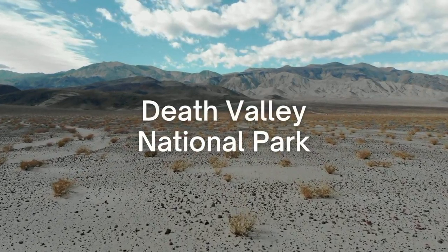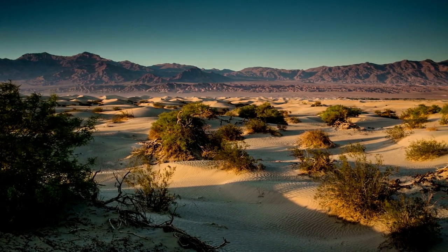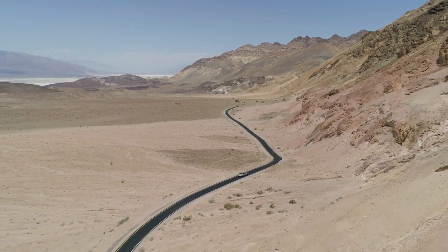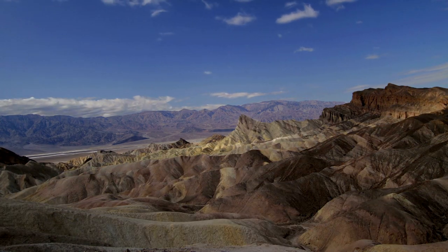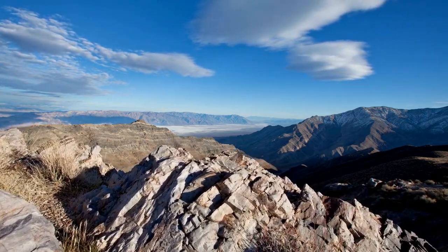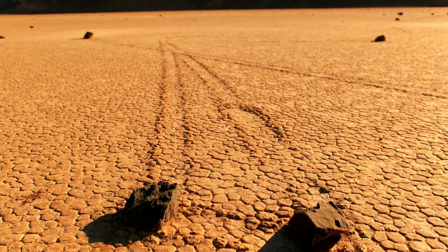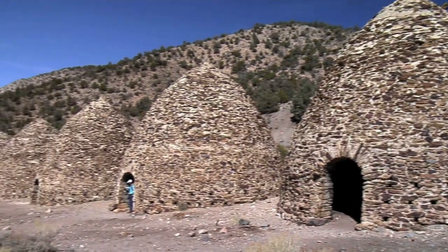Death Valley National Park is the hottest, driest, and lowest in North America. The unforgiving landscape contains over 600 miles of roads which stretch across the Mojave Desert of California and Nevada. It may not seem like there are many things to do in such a barren area, but the extreme conditions make visiting Death Valley a one-of-a-kind adventure. Snow-capped mountains, stunning wildflowers, and mysterious rock formations will keep you captivated for days. In this video, we're going to cover the top things to do in Death Valley National Park.